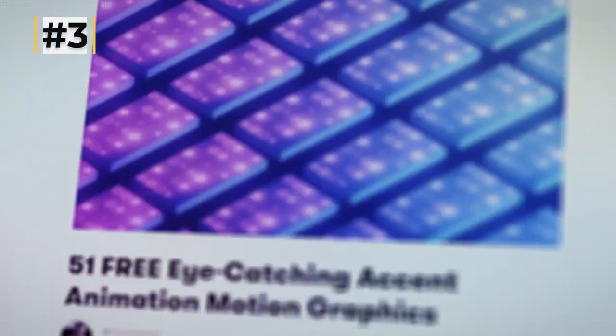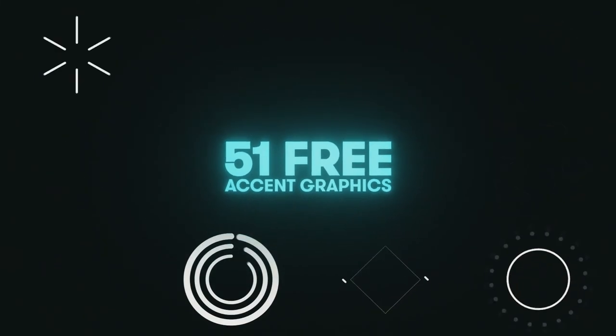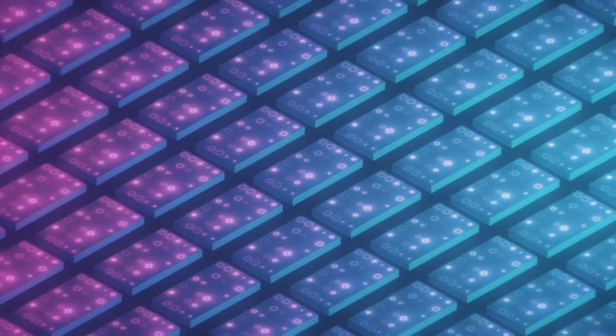I didn't even realize how far south I went, so I'm taking the northbound train back. The third pack is called the Accent Motion Graphics Pack by Premium Beat. It allows you to add some elegant motion and animation accents to your titles and designs in literally any project.